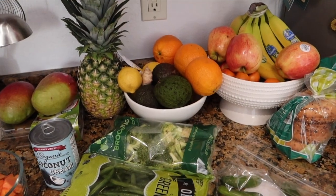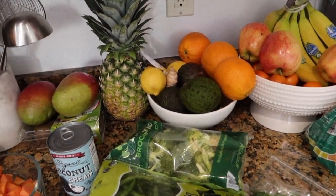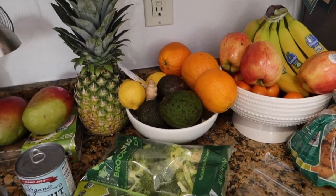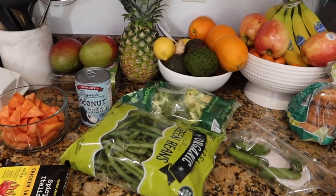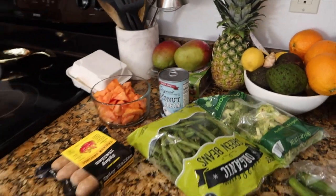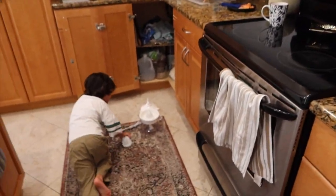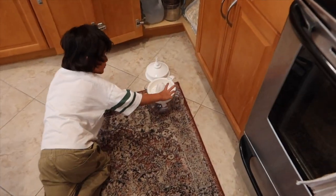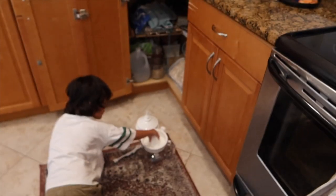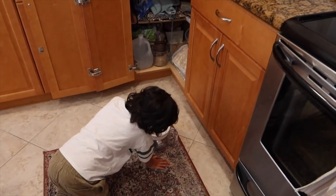You can tell we just went grocery shopping — we are fully stocked up for the week. Jaden was a great helper. Now he is getting the juicer out because they are going to juice some fresh orange juice.